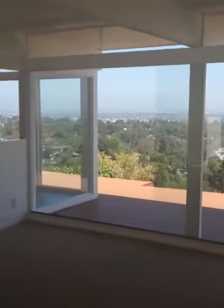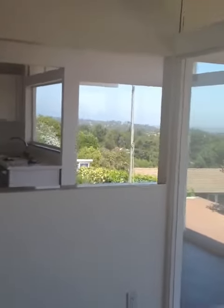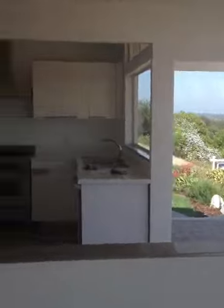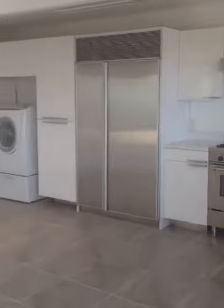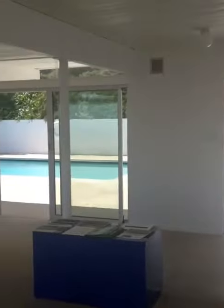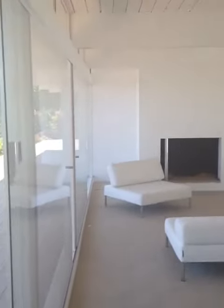Call me for showings. It's vacant and very easy to show — not a problem whatsoever, and it's gorgeous. Alison Clay Duboff, RE-MAX Manhattan Beach. Give me a call and come out and see this exquisite property.